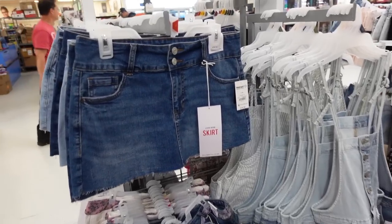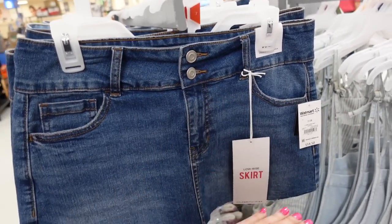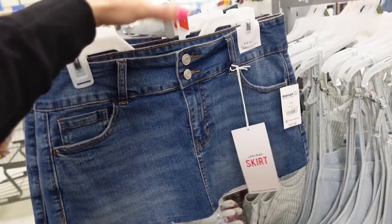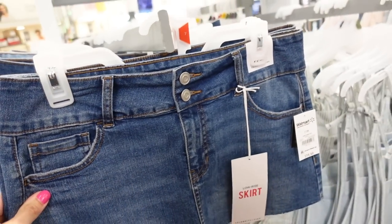Low rise mini skirts from Celebrity Pink have a double button, light whiskering, raw hem at the bottom, pretty short with flat pockets in the back. Comes in midtone and light chambray, going to be $14.50.